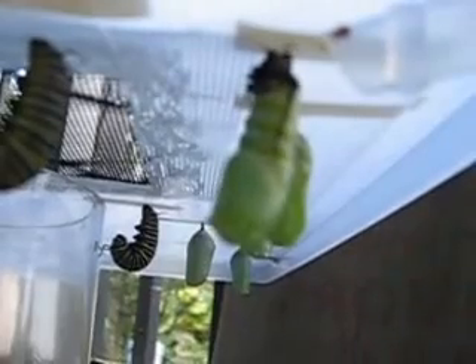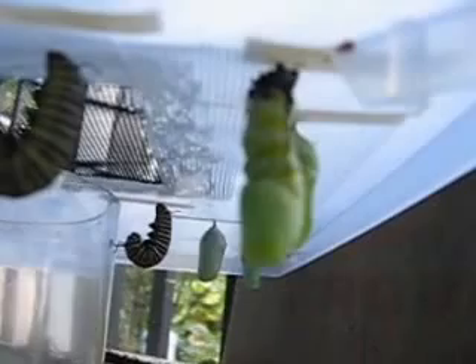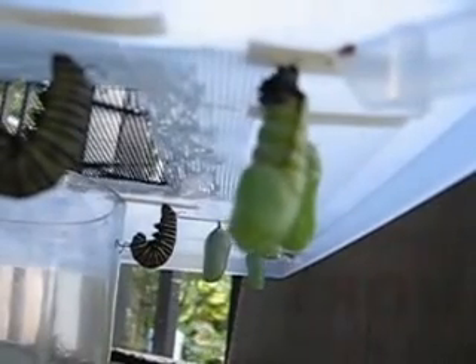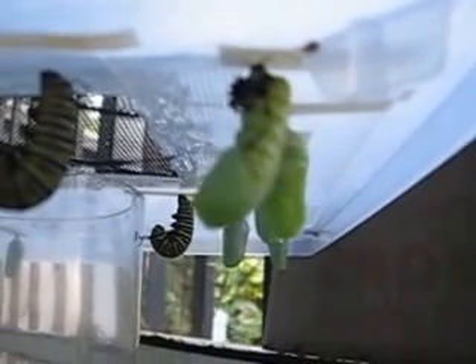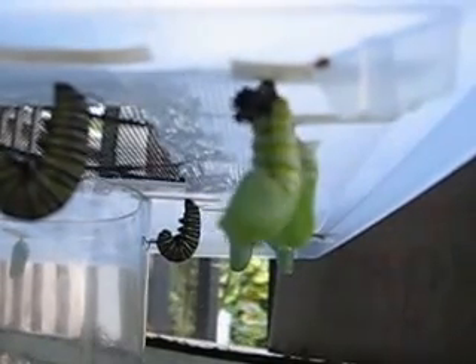When the skin gets to the very top, this little guy will wiggle around until he drops the skin. Then in a few hours it'll be hard, like the ones you see in the background that are jade-colored green — this one will look like that in just a few hours once its new skin hardens. So this is the pupa stage.